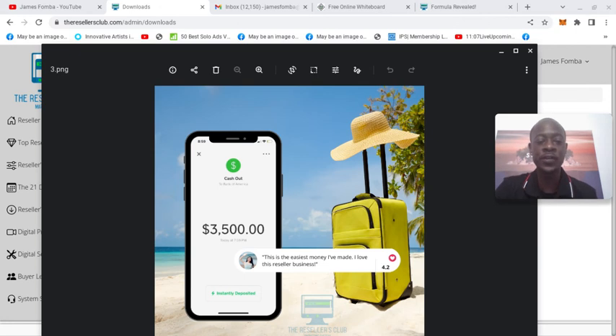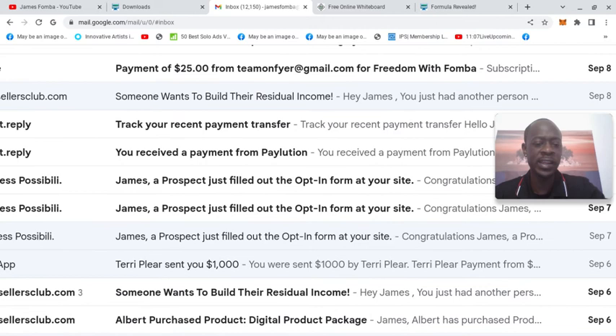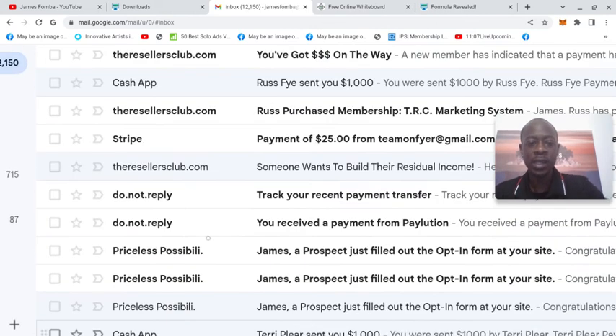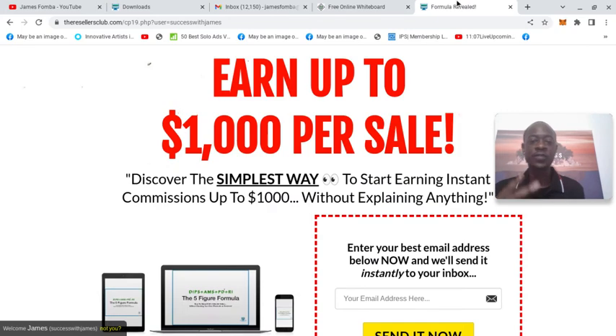You have to set clear goals for yourself so you have clear direction. As an example — and results vary, guys — you see here Cash App $1,000, another Cash App payment for $1,000. That's $2,000 from two payments. What happens if you make eight more payments? That's $10,000. If someone can make $2,000 in two payments, is it possible that they can make $10,000?